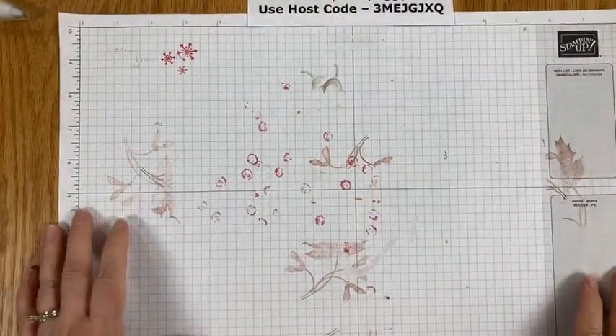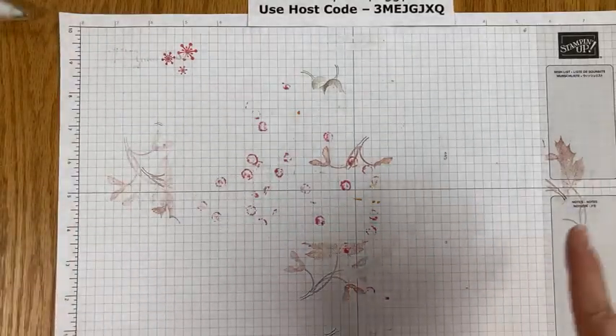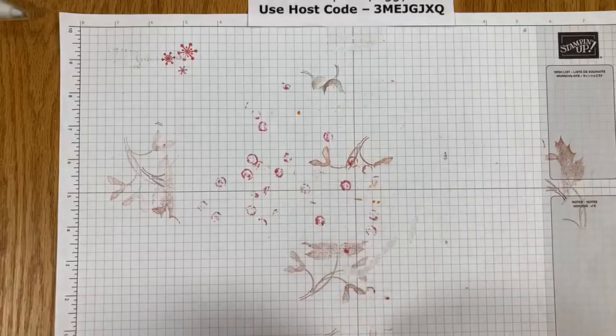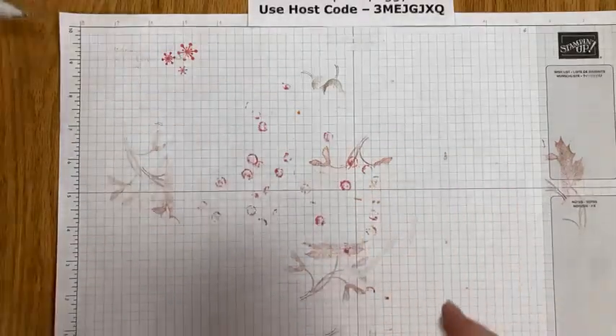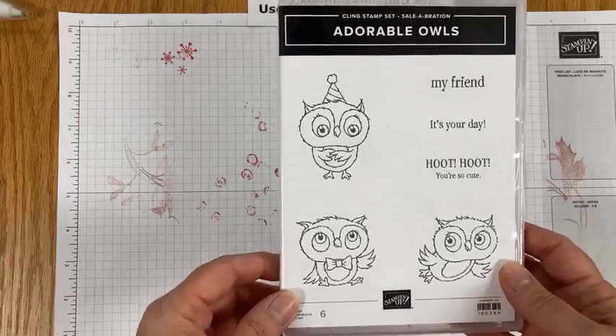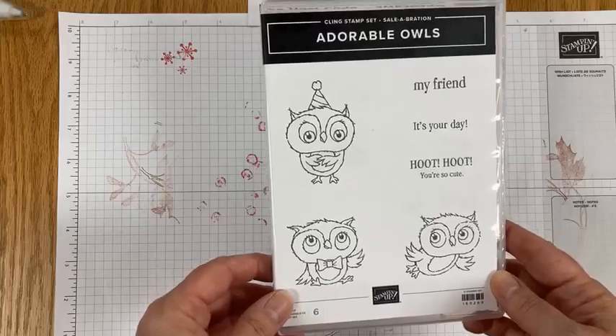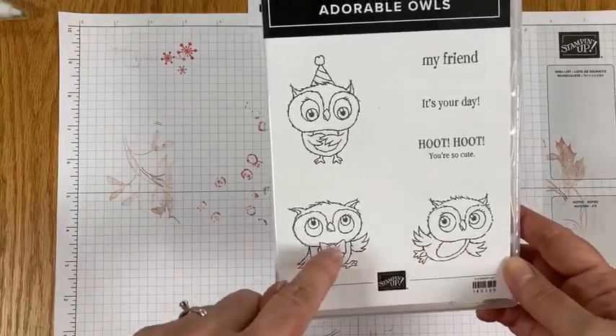Adorable Owls is a celebration stamp set. This is just the cutest set — I absolutely love it. They're so fun, and then just some nice easy little greetings.